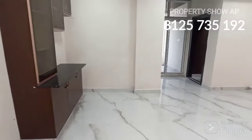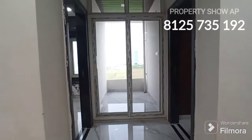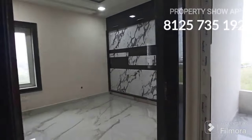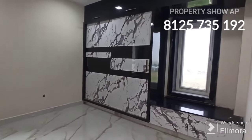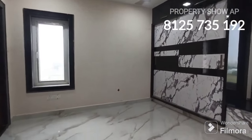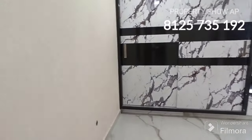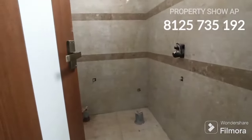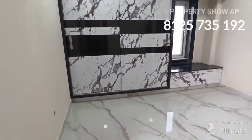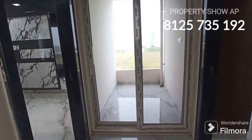You can see the master bedroom. The plinth area is 1230 SFT. There is a front road and an attached toilet. The flat is well-facing as a standalone apartment. You can see the balcony with French doors and toughened glass.